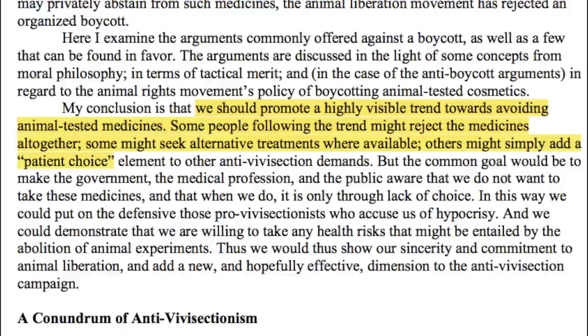Others might simply add a patient choice element to the other anti-vivisectionist demands. But the common goal would be to make the government, the medical profession, and the public aware that we do not want to take these medicines — and when we do, it is only through lack of choice.